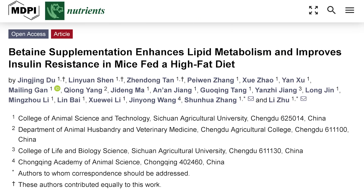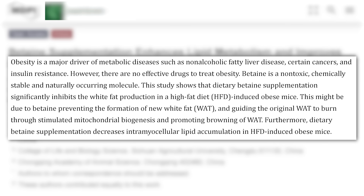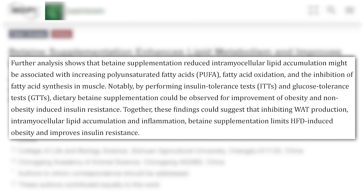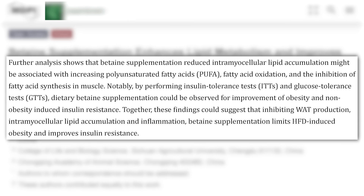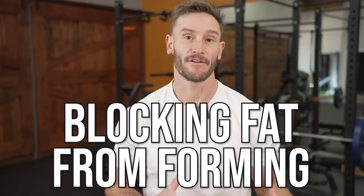This study was published in Nutrients. They took mice and put them on a very high-fat diet to try to induce obesity — this is commonly done. What they found is that when they added simple TMG, trimethylglycine or betaine, into their diets, it literally prevented the formation of white adipose tissue. It acted as a blockade to fat tissue forming, even when these mice were basically being made obese via a very high-calorie, high-fat diet. It doesn't mean they didn't gain any weight or fat, but it had a major preventative effect by blocking fat from forming.